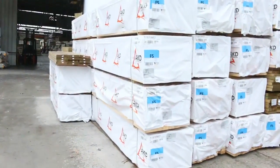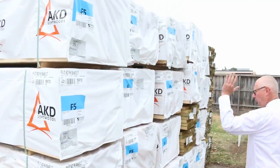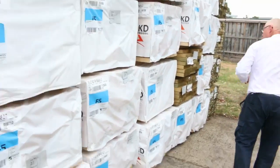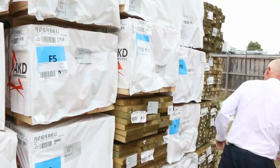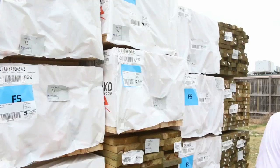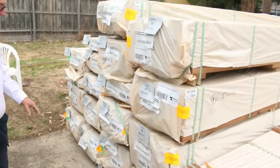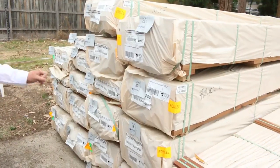Heaps of framing tomorrow: we've got 90 by 45 F5, two fours, two sevens, 4.2s, and there's even a pack of six meters here. A bit of treated pine as well — 240 by 45 and a bit of 190 by 45.